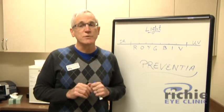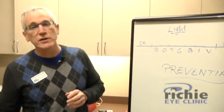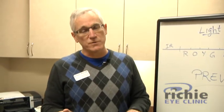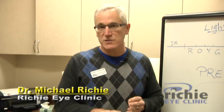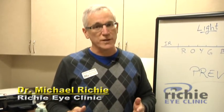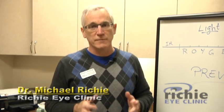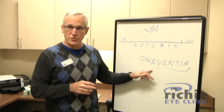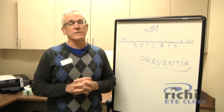So next time you come in and you're looking for a pair of glasses, if you spend a lot of time on the computer, or if you have children — keep in mind our kids are all getting various electronic devices in school and will be spending hours each day on these devices — this Preventia technology is well worth the investment.